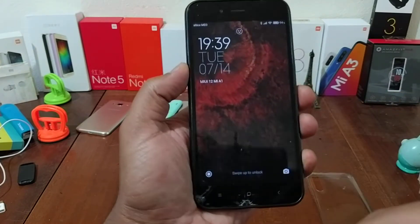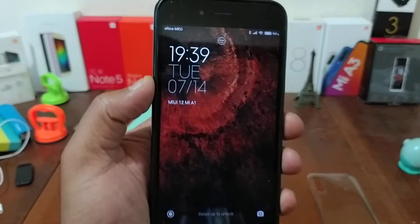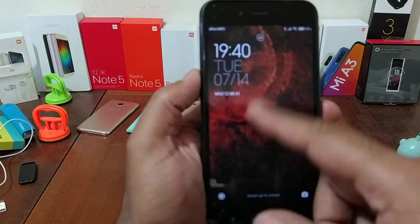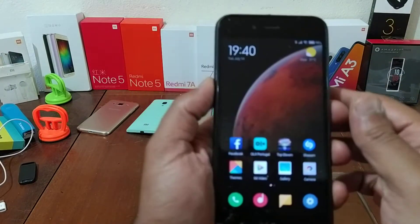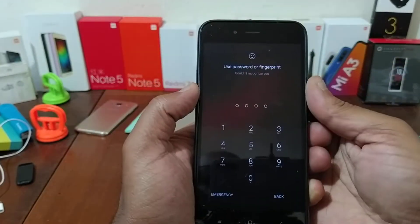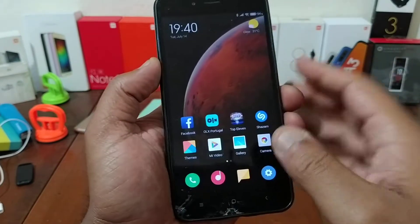Here it is, with double tap to wake working. The facial unlock works — as you see, I'm going to look... you see, it stays locked. The fingerprint is also working.